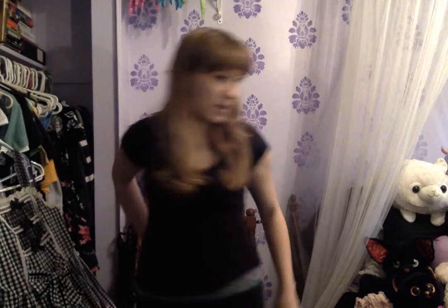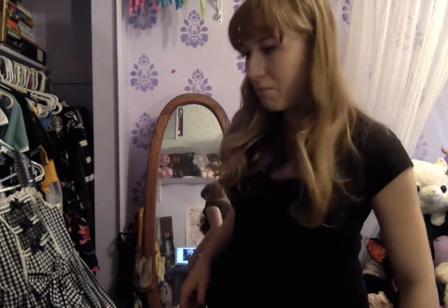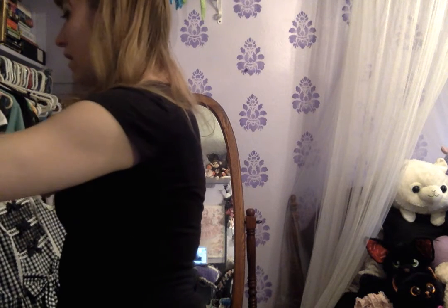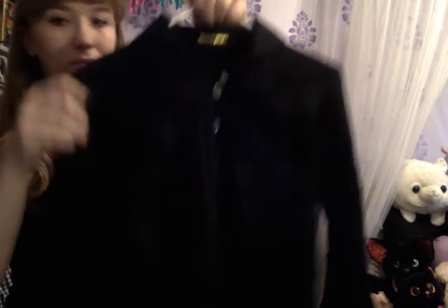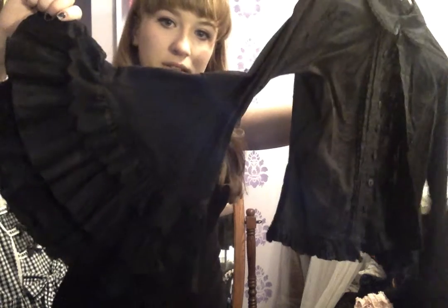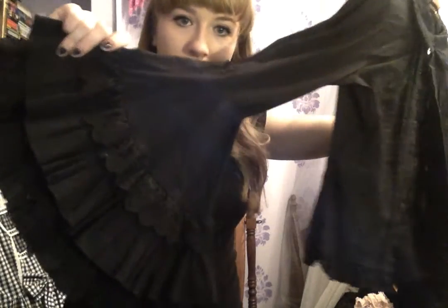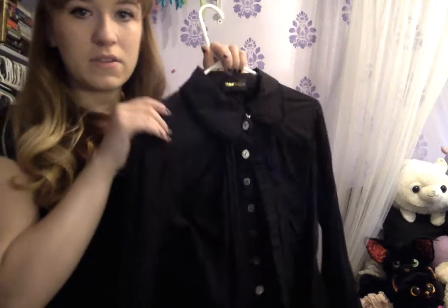Then I'll show you my skirts — but first, here is the blouse I was missing. This is my Atelier Pierrot blouse that I was talking about earlier. It has giant bell sleeves. I think I showed this in a different video of mine. It's super cute, I love it.